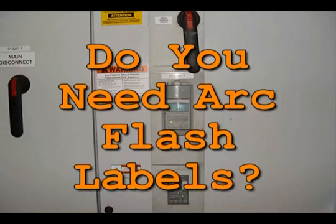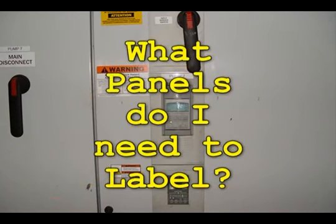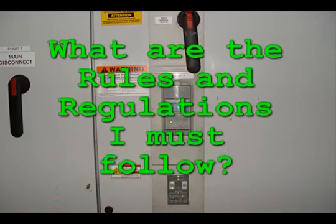We'll start by answering a few common questions. Are you required to have arc flash labels at all? If so, what electrical panels am I required to label? And what are the rules and regulations you need to follow?